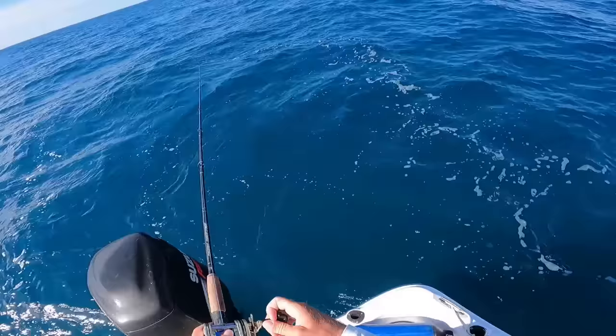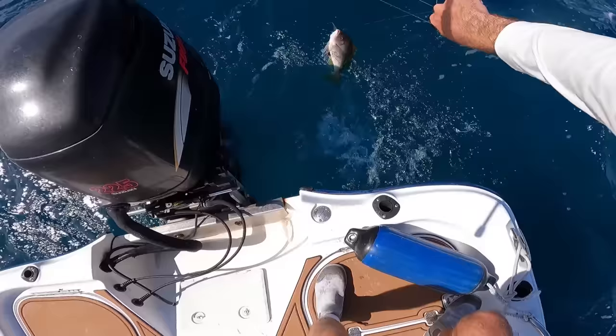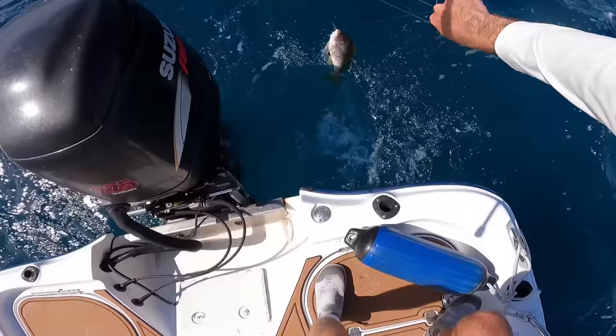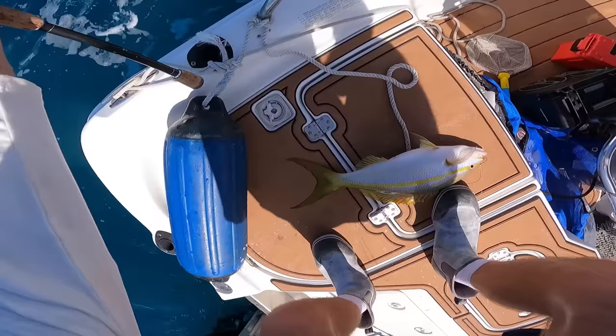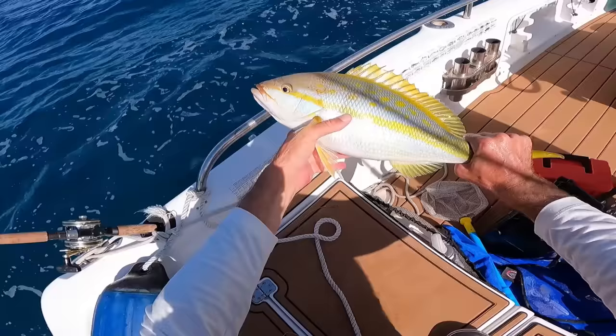Oh good fish! Oh yeah — there was a big grouper chasing him up. You can see the grouper right here, and I thought it was a mutton, but it's actually a big yellowtail. Look at the size of that yellowtail! That is a chunky one. Definitely one of my favorite snappers to eat — I think I like them even more than mutton.